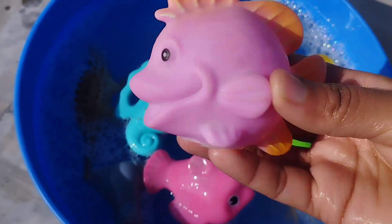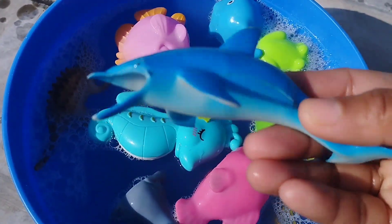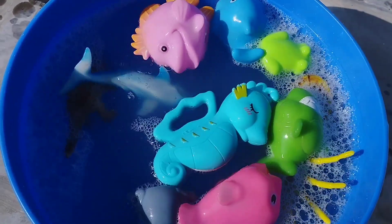A catfish. This is a catfish. A dolphin. This is a dolphin.